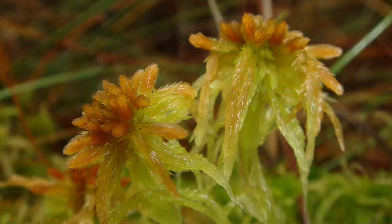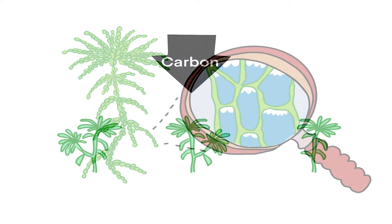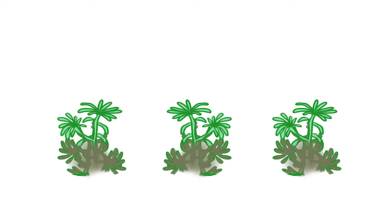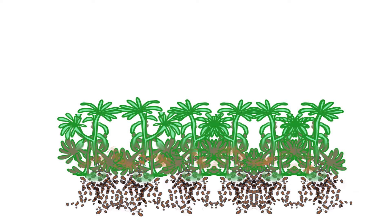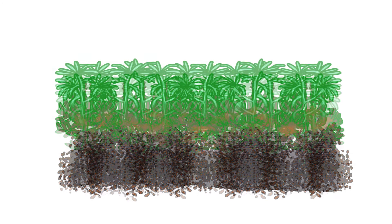Sphagnum moss is a special bog moss that can hold more than 20 times its weight in water, and it gently grows on top of previous growth, capturing carbon from the atmosphere. Over 10,000 years, the water holes slowly fill in with the pickled remains of dead plants. This is what we call peat, and it is jam-packed with carbon.